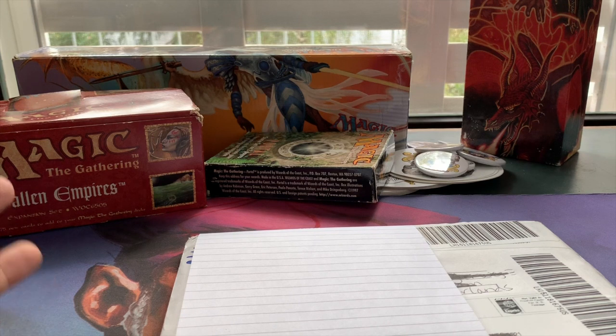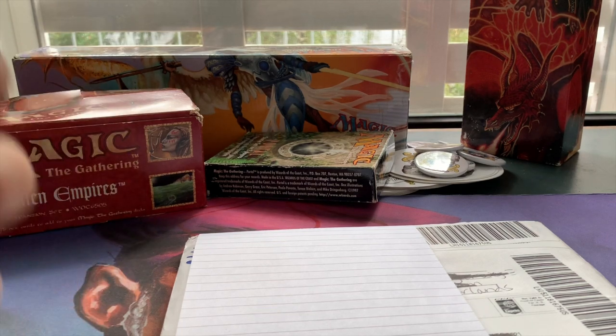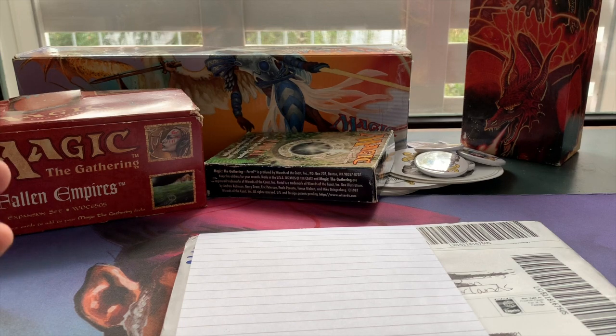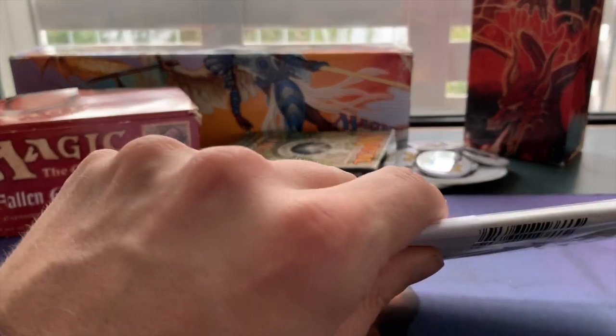It's the card that I want so bad. As followers of the channel probably know, I'm very slowly trying to get more Beta cards and black-border my pet deck, Timmy Spell Book. This card is part of that whole project.